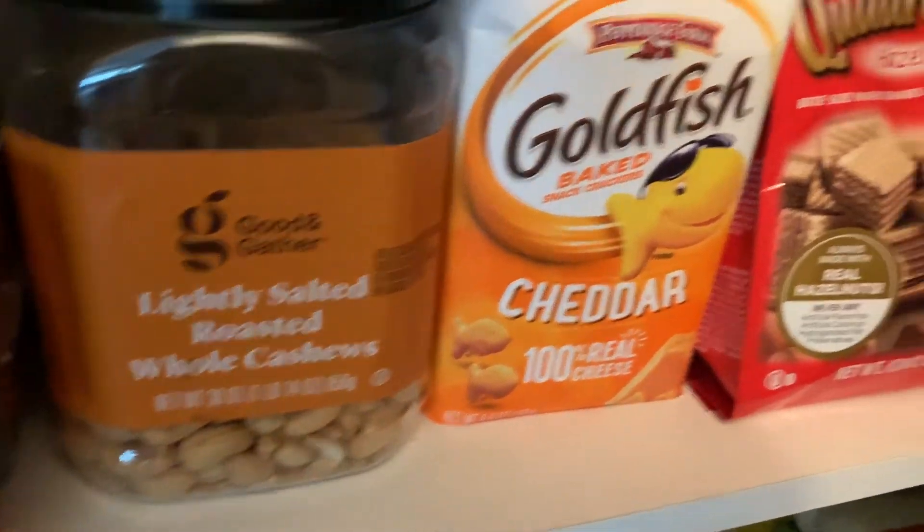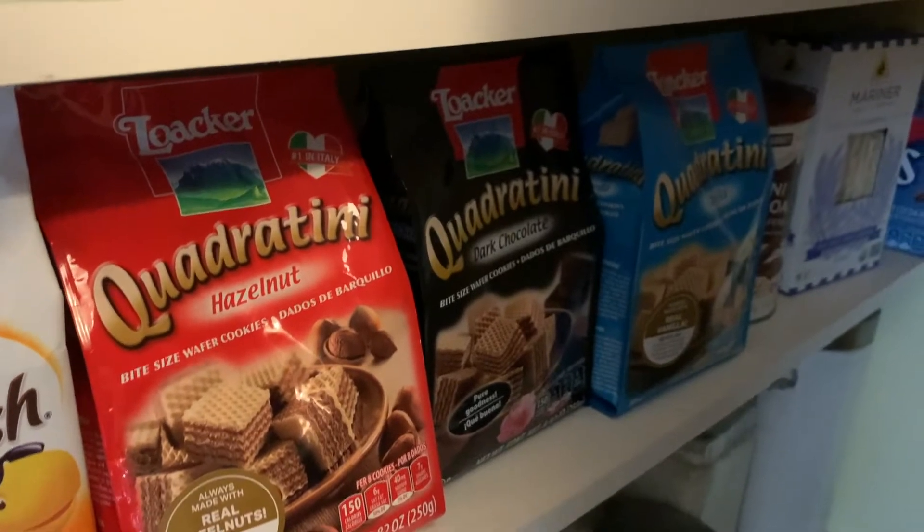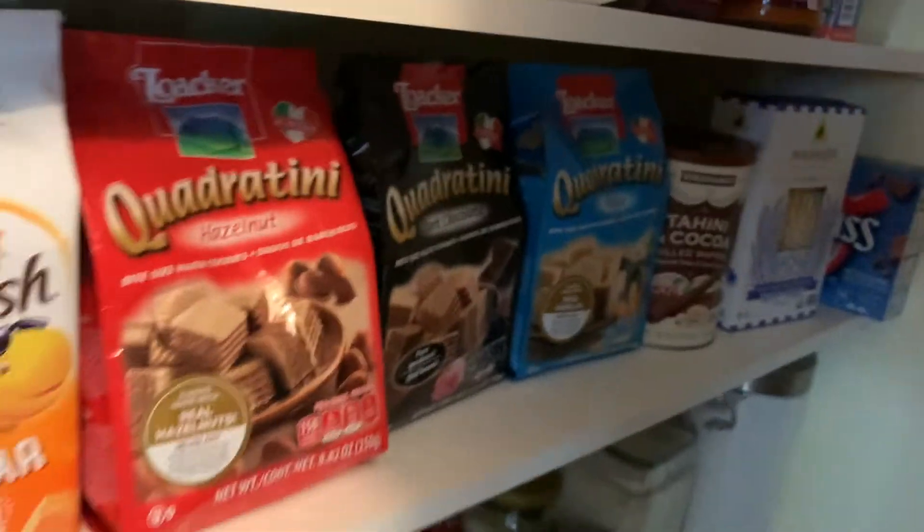We have cashews, Goldfish crackers, Wheat Thins, and raw wafer cookies. And then hot chocolate for making hot chocolate — which is perfect this season since it's getting colder.